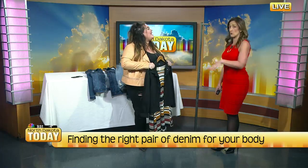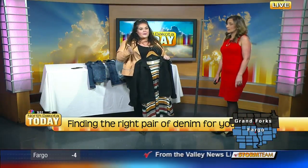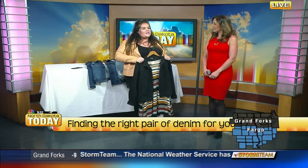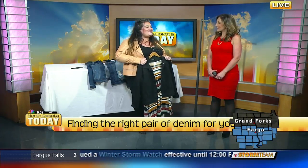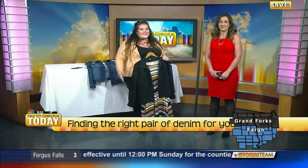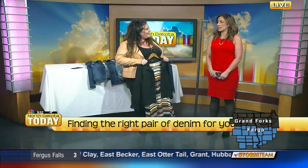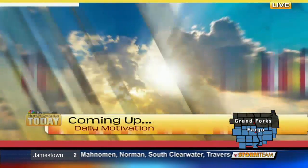Where can people find you? We have personal stylists available from 11 to 6 every single day at 612 Main Avenue downtown, right next to Rhombus and Kitsona, which is our sister store. Come check us out — we'd be happy to have you and we just love styling everyone, it's so much fun. We all need a little help sometimes, so thank you so much for coming in.